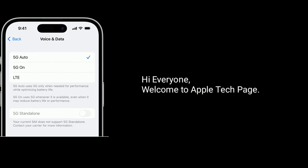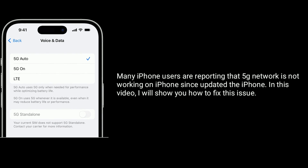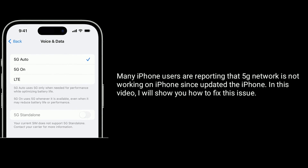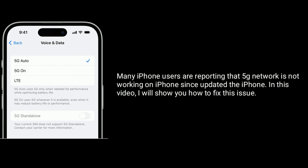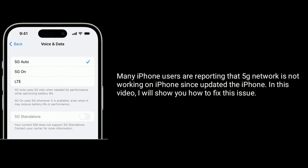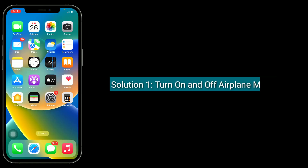Hi everyone, welcome to Apple Tech Page. Many iPhone users are reporting that 5G network is not working on iPhone since updating the phone. In this video, I will show you how to fix this issue.